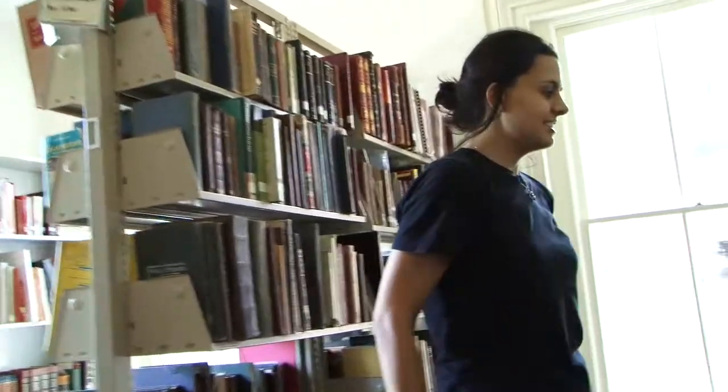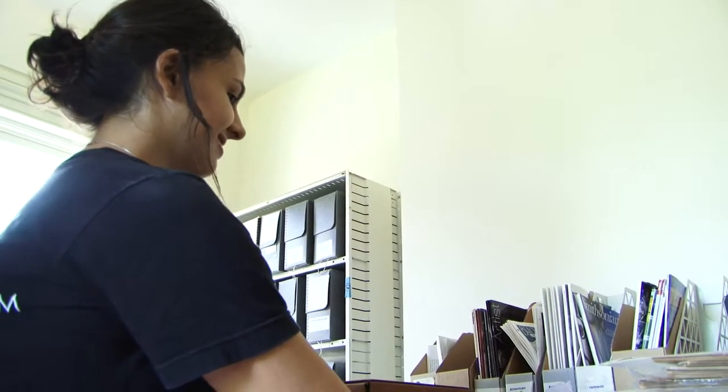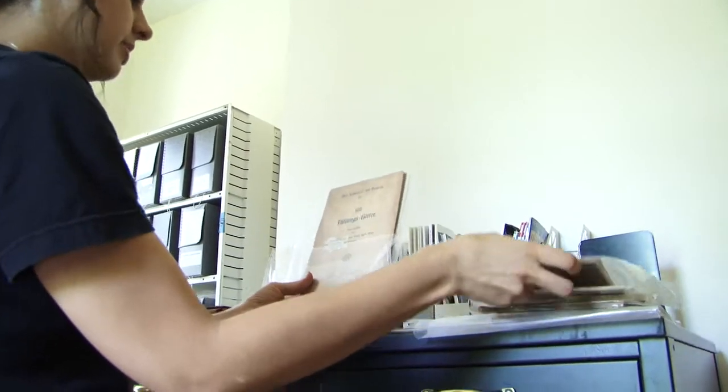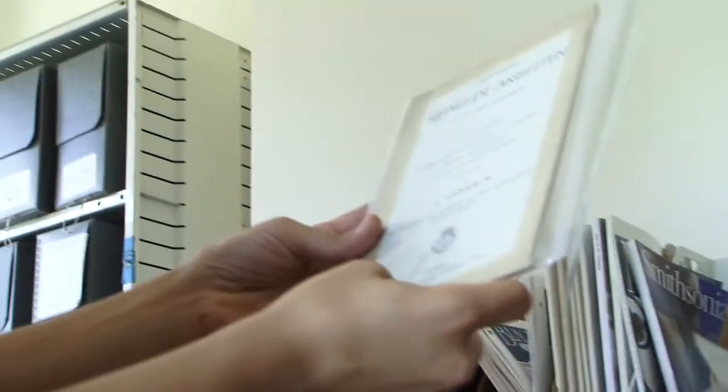There's something for everybody, I think, in this library. These are where we keep some of our folios — we have many of them. We're still going through and wrapping a lot of our smaller books. These are some of the German copies that we have. We'll have them scanned so we never have to actually touch the books.